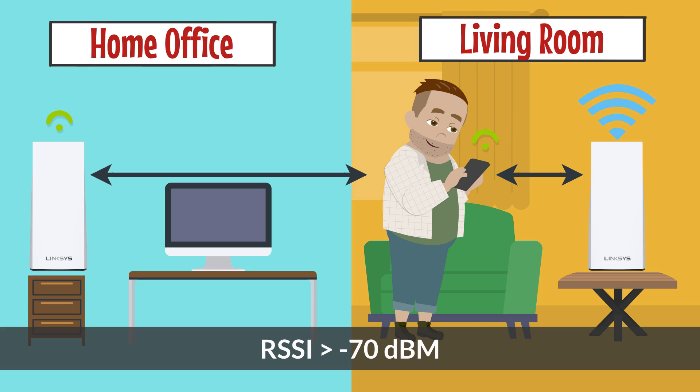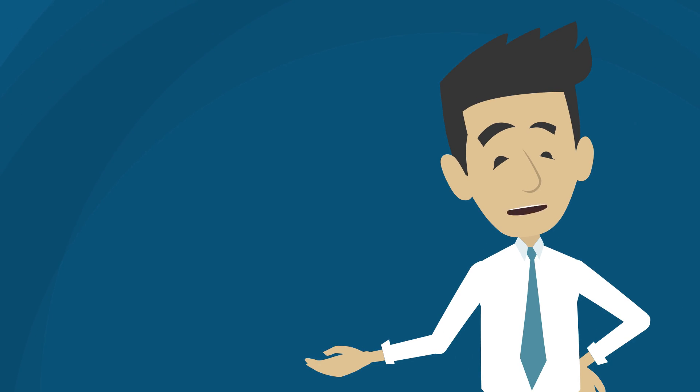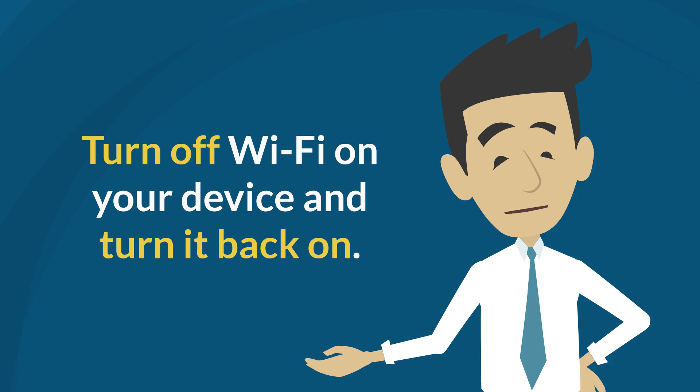This could lead to a slower Wi-Fi speed. The way to counter a device that is hanging on to a connection with a low RSSI is to turn off the Wi-Fi on your device and turn it back on. The device will likely choose a node with a better RSSI.